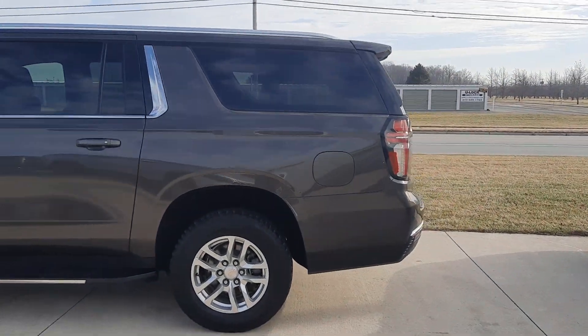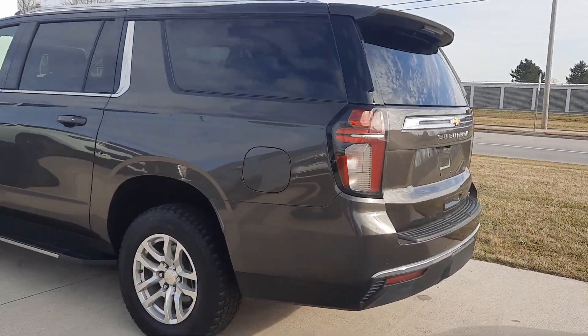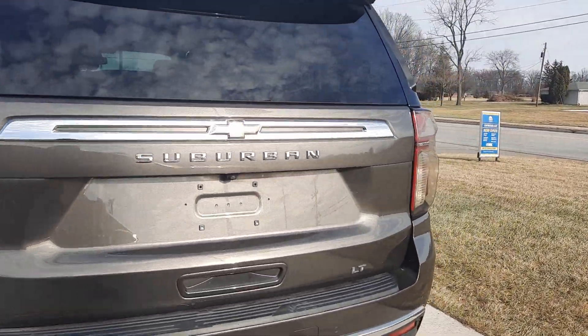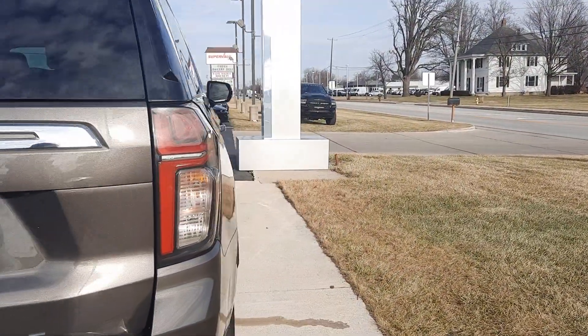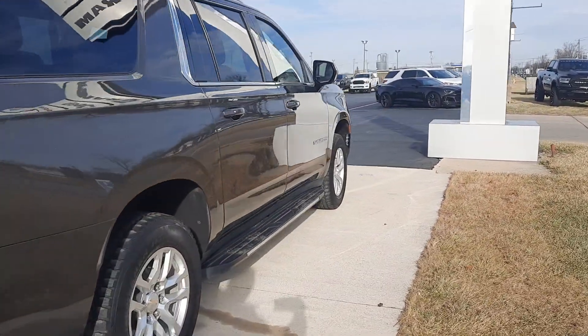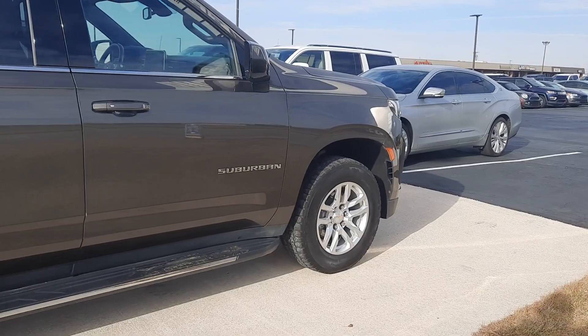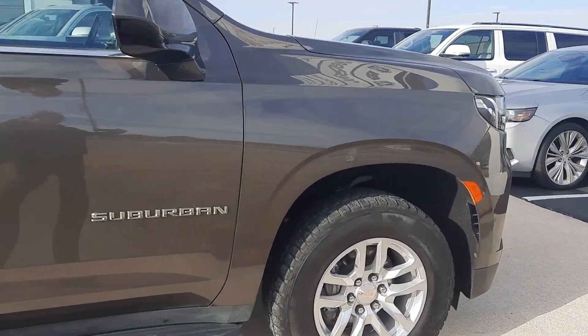This one does have running boards, power liftgate, and rear park assist. It's in good shape along the outside, and the tires look good all the way around.